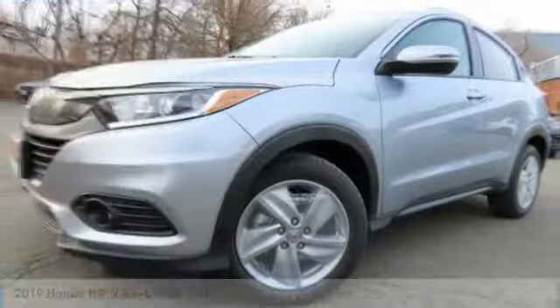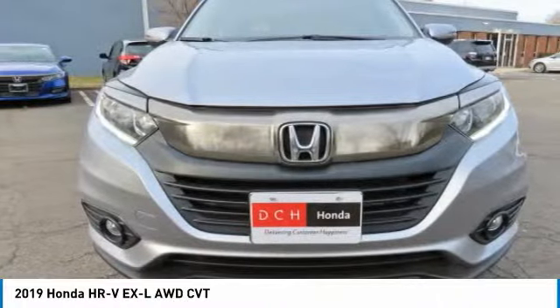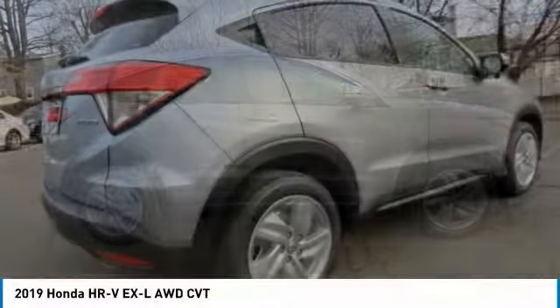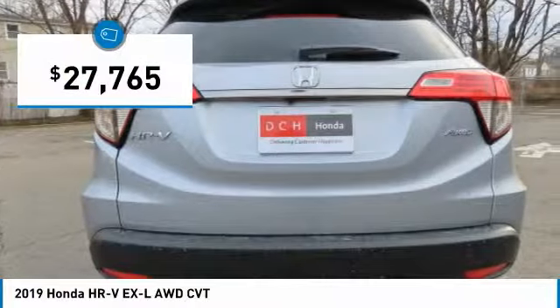The 2019 Honda HR-V has a good-looking exterior with a clean design. It comes with a well-tuned suspension and a handsome and flexible interior with tons of options to choose from. And it's priced below $30,000.